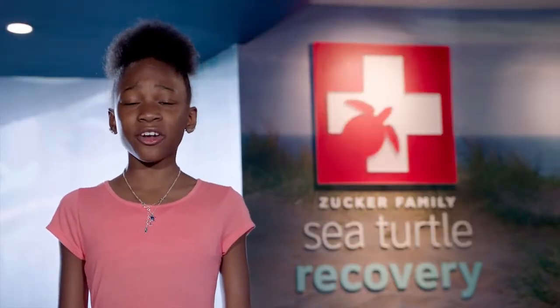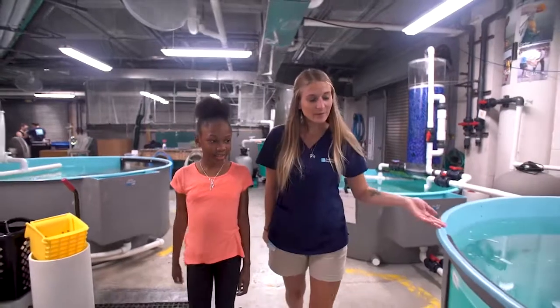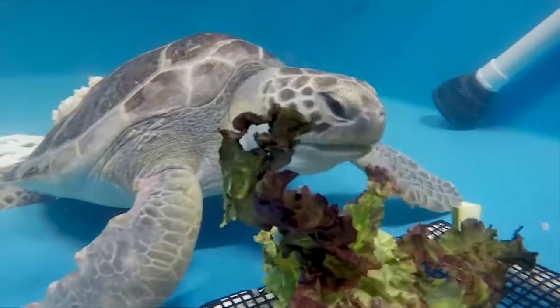And now, two months later, San Diego Zoo Kids is back to check on Pearl's progress and see how well she's been recovering.